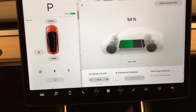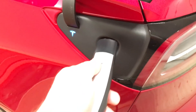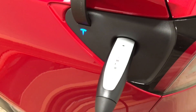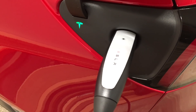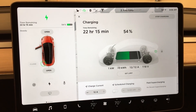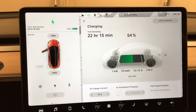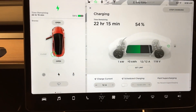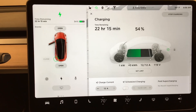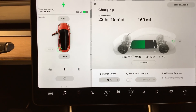I may put a fast charger outside for the shared charging network. Now we're back in the car and it's saying we're going to have 22 hours and 15 minutes to get up to the 80% line. That's an estimate based on what it's drawing right now. I just switched it back to the distance mode, which shows the 169 miles.